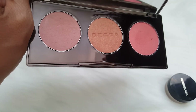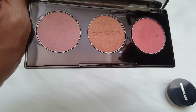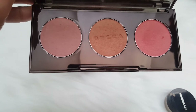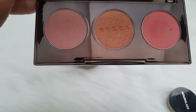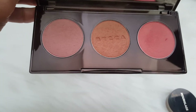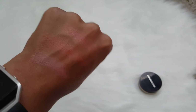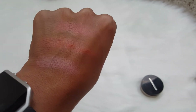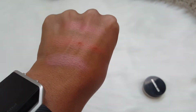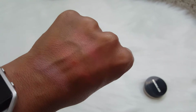For blush, I'm going to use this Becca Flushed with Light Trio. The shades from left to right are Wisteria, Songbird, and Snapdragon. I think this gives me a good variety for any look, and I'll go ahead and swatch them real quick. The top swatch is Snapdragon, the middle is Songbird, and the bottom closest to my watch is Wisteria. I didn't really blend out the middle one, but they're beautiful shades — I can't wait to use those.